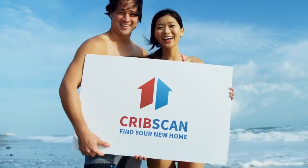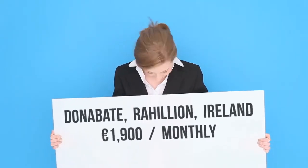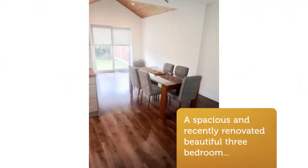A spacious and recently renovated beautiful three-bedroom home, ideally located in the much sought-after Cars Mill Estate with a 10-minute walk to the village and train station, 5 minutes from the local primary and secondary schools, and a 5-minute drive to two beaches and the popular new Bridge House and Domain.